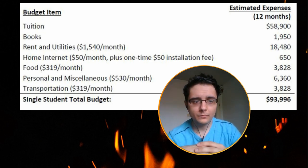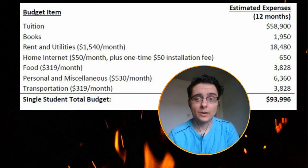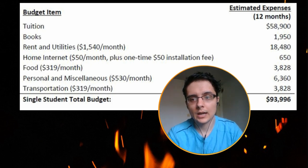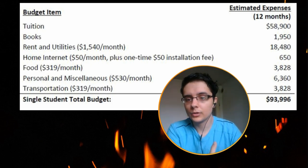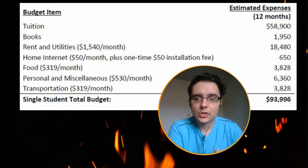For food, they're estimating around three hundred and twenty dollars per month. This is really a personal thing depending on how much you can budget your food and whether you're going to eat out or cook. Personal and miscellaneous things come to five hundred and thirty dollars per month.